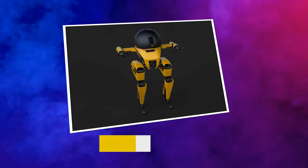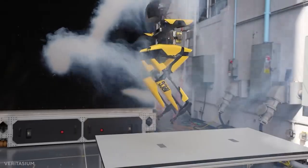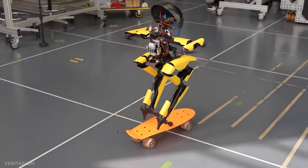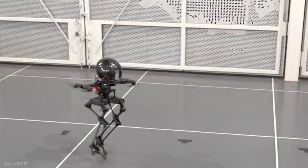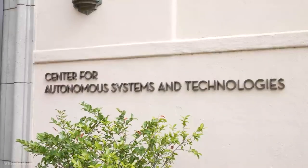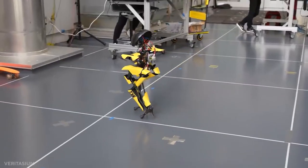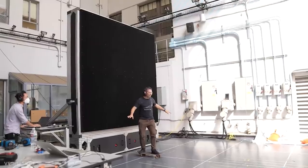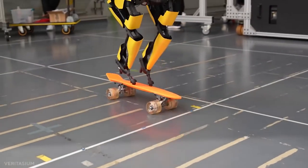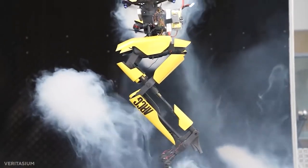LEO Robot. The recently designed Leonardo — short for Legs Onboard Drone, or LEO — is part walking robot, part flying drone, and can walk a slackline, hop, and even ride a skateboard. LEO is the first robot developed by a team at Caltech's Center for Autonomous Systems and Technologies, or CAST, that employs multi-joint legs and propeller-based thrusters to provide precision control over its balance. The researchers obtain the best of both worlds in locomotion by employing a hybrid action that is somewhere between walking and flying.